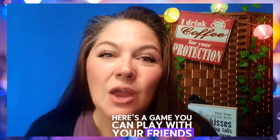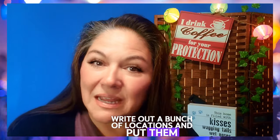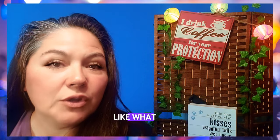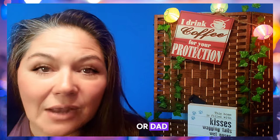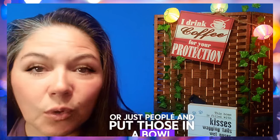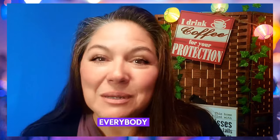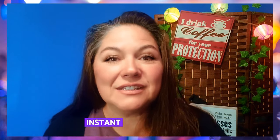Here's a game you can play with your friends. Write out a bunch of locations and put them in a hat or a bowl. Write out a bunch of descriptions of people — like what you do for a living, or mom, or dad, or just people — and put those in a bowl. Everybody picks one of each. Poof, instant scene.